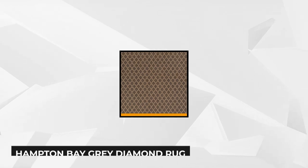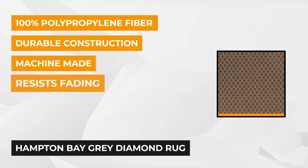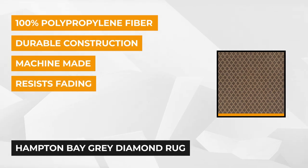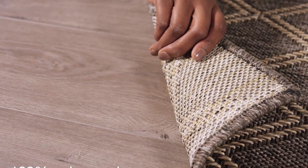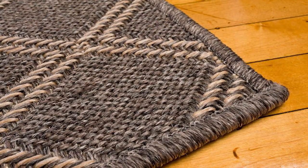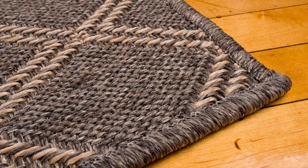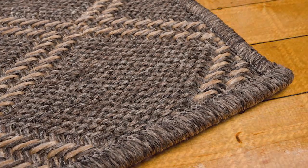Next up is the Hampton Bay Grey Diamond 6'6" x 9' Indoor-Outdoor Area Rug. Just like the first rug we reviewed, this one would also be a splendid choice for your indoor and outdoor areas. Manufactured in the state of Maine using the most exquisite art looms, this rug is absolute polypropylene that applies a flat-weave, sisal-like construction. It can also resist fading, and with its durable framework, it defies mold and mildew, so it can keep its fresh look.